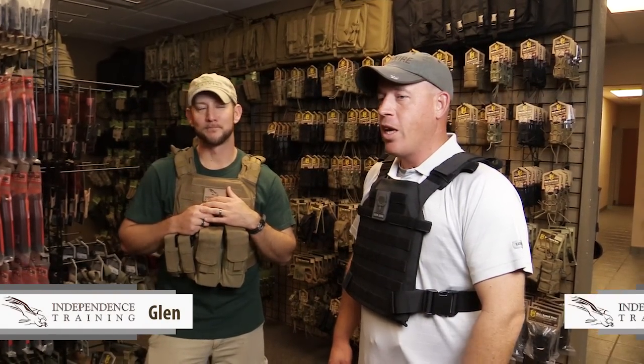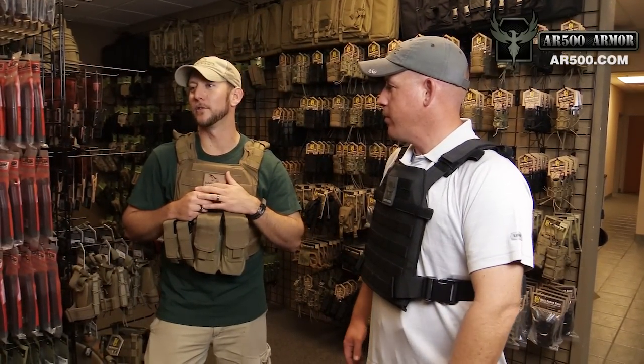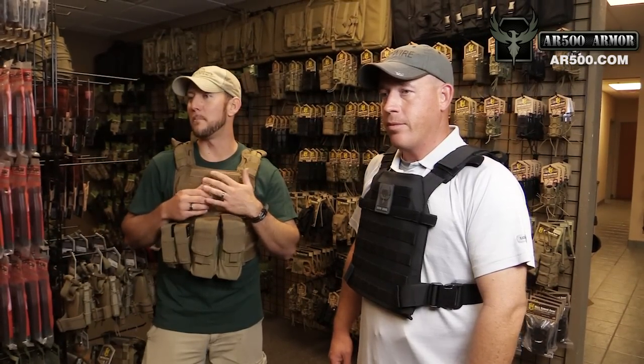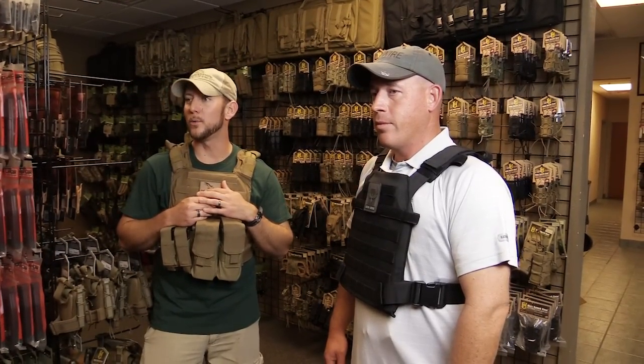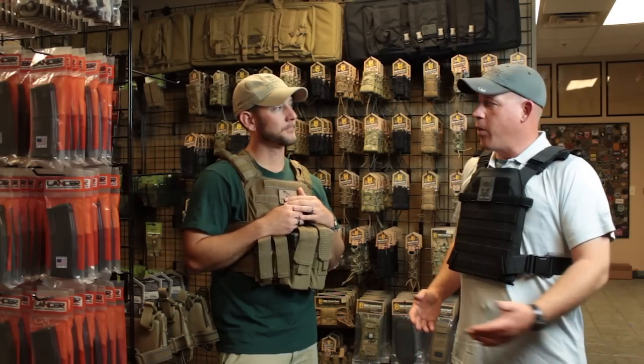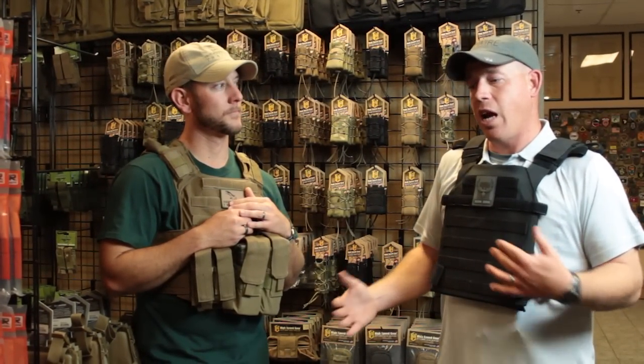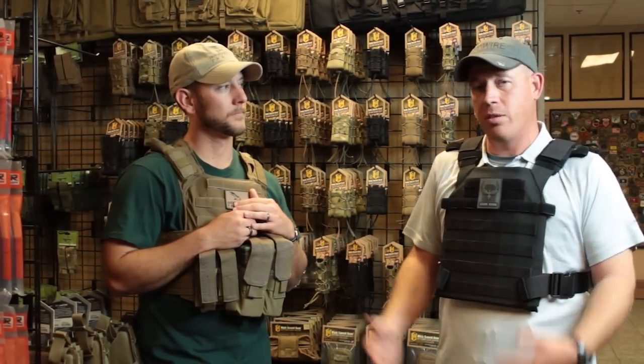Hi, I'm Glenn from Independence Training. And I'm John with Independence Training. We're here today at the shop of AR500 Armor, and we're going to be talking about the real-world application of armor and how we access our daily equipment while we're wearing plates. A lot of people own armor but aren't 100% sure how to set it up or apply it to their life, so we're going to cover some of those points today.